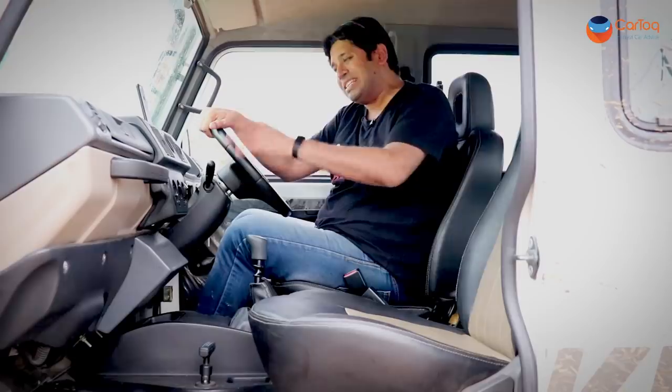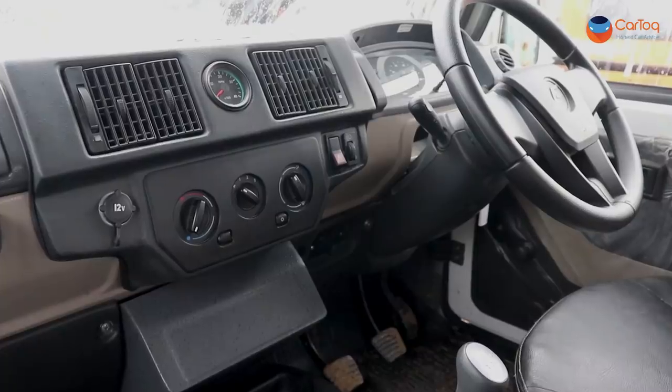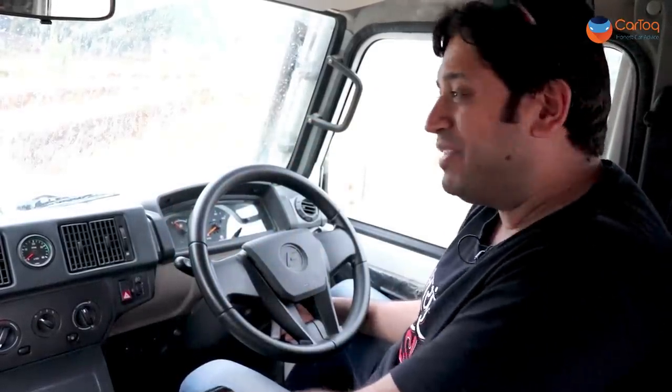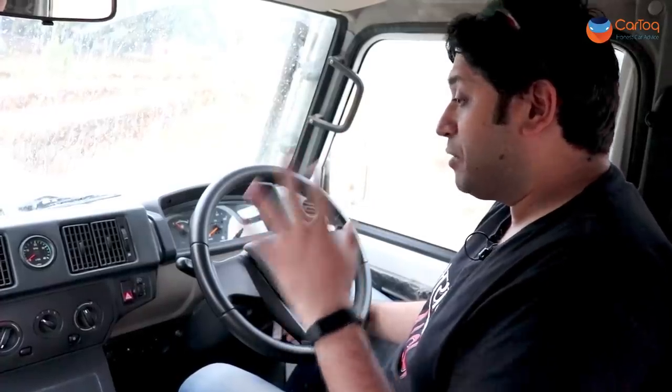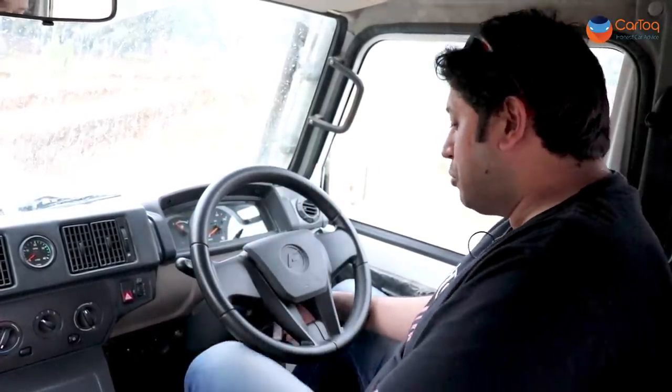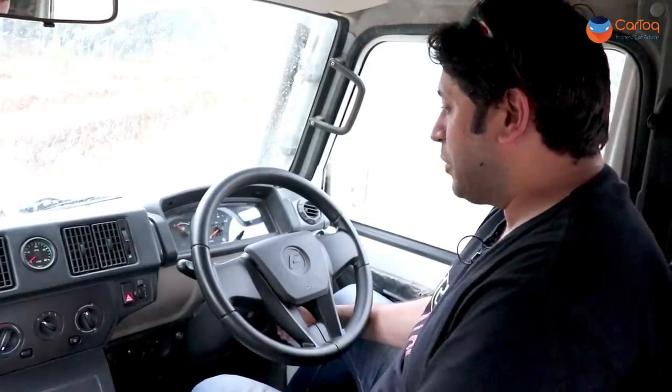If you want luxury, you can stop the video right here and go see the V-Cross. This is meant for a purpose and in that data card it scores top marks for this category. The older engine in the Gurkha was known to be very loud on the inside, but Force has worked a lot on NVH levels, making sure this new unit is smoother and makes less noise. Let's hear it right now on camera.